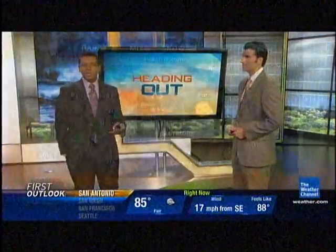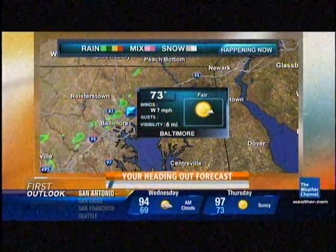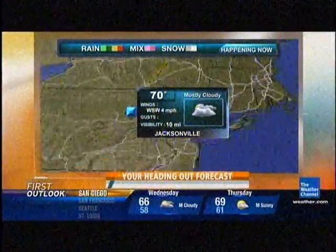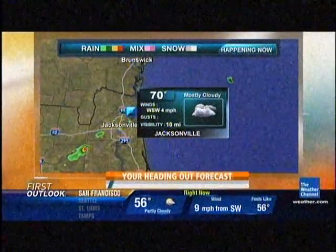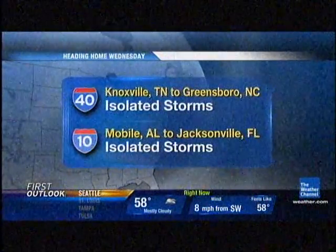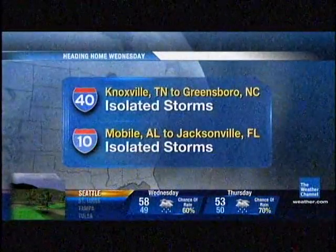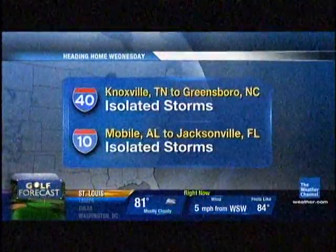We're going to track more heat and humidity around Baltimore and D.C. Right now Baltimore is at 73 degrees — yesterday saw a record high of 97 degrees. New York City is at 70 degrees, so get ready for upper 80s with a few scattered showers and storms later on. It's 70 degrees right now in Jacksonville. Heading home later today, expect thunderstorms on I-40 from Knoxville, Tennessee to Greensboro, North Carolina — isolated storms especially across higher terrain — and on I-10 from Mobile, Alabama toward Jacksonville, Florida. Have a great and safe day.